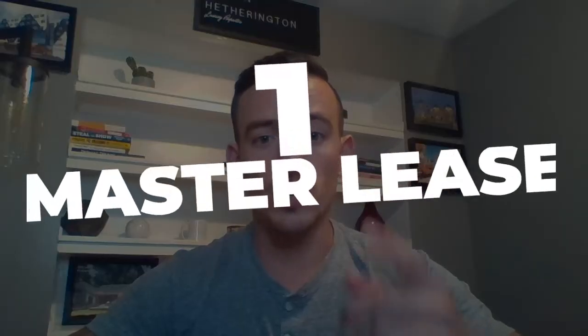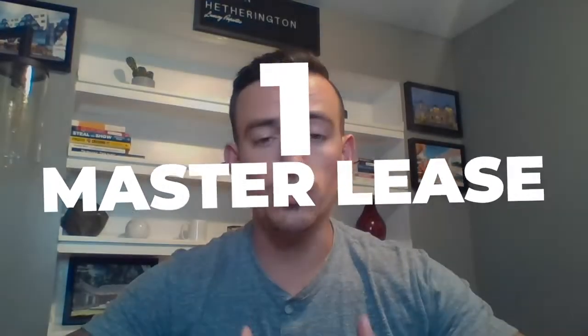Some of you guys are probably sitting there asking what in the hell is a three-way approach? I'm here to tell you guys, if you're just getting into short-term rentals or you've been in business for a few months, there are really three different ways when it comes to closing a deal. The first one is a master lease — that's simply you coming in as a regular tenant and subleasing it out for 30 days or less.